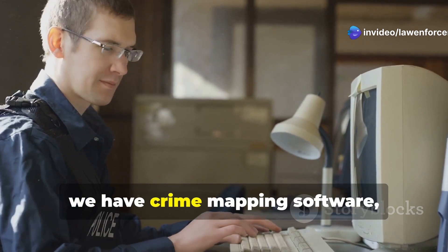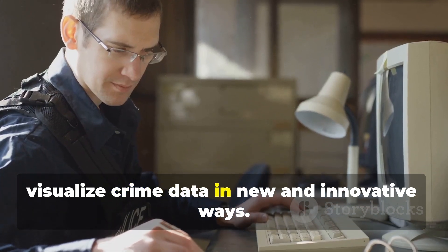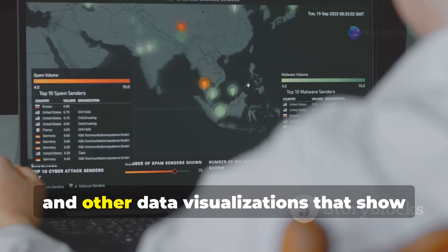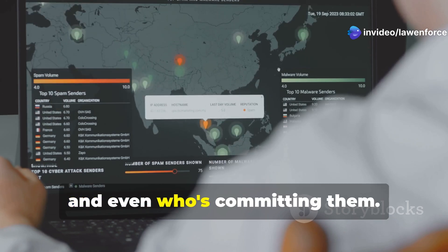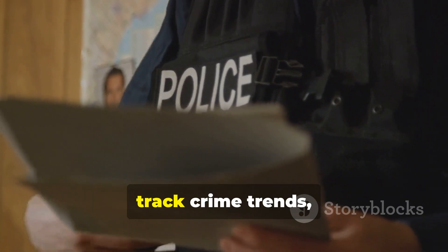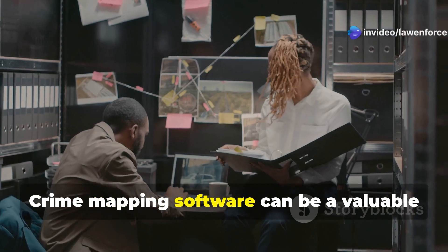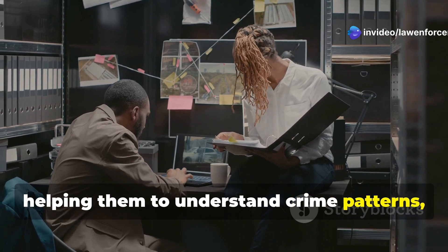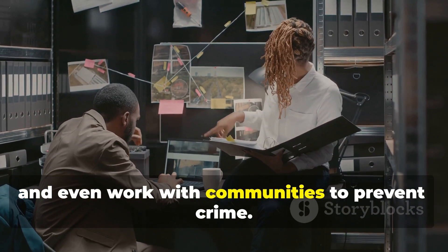Number 1: Crime Mapping Software — a tool that allows law enforcement to visualize crime data in new and innovative ways. We're talking about interactive maps, heat maps, and other data visualizations that show where crimes are happening, when they're happening, and even who's committing them. This information can be used to identify crime hotspots, track crime trends, and allocate police resources more effectively. Crime mapping software can help law enforcement understand crime patterns, deploy officers more strategically, and even work with communities to prevent crime.